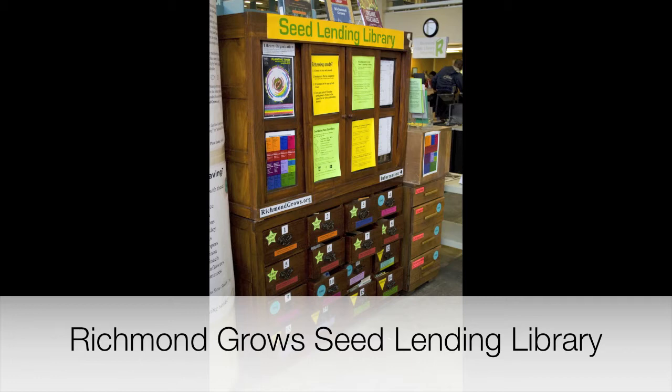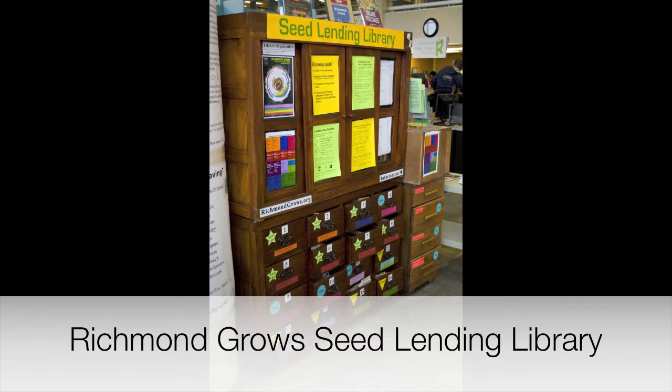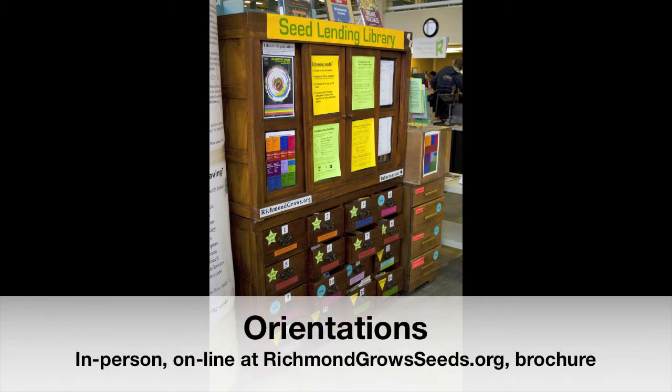The seed lending library is a self-serve library — it's open whenever the public library is open. We do encourage people to either attend an in-person orientation run by volunteer facilitators or watch our online orientation. We also have a brochure explaining how the library is organized and the responsibilities of using it.